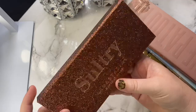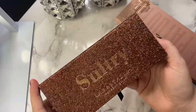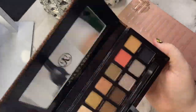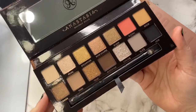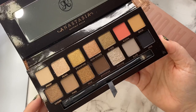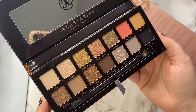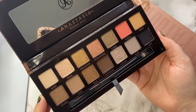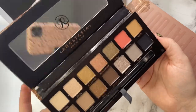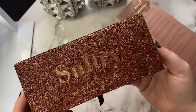The next palette is Sultry from ABH. I got this during the holiday season for a fricking steal, and wouldn't you know, I haven't used it yet. Somebody slap me. I can't really attest to the formula or anything, but man, this one looks so stinking pretty. I definitely need to use it and honestly the packaging is just right up my alley — chef's kiss. So I'm going to hang on to this one still.